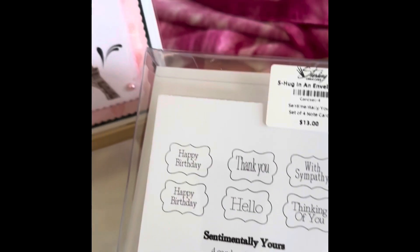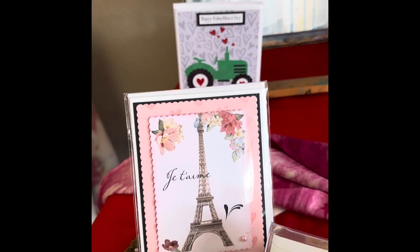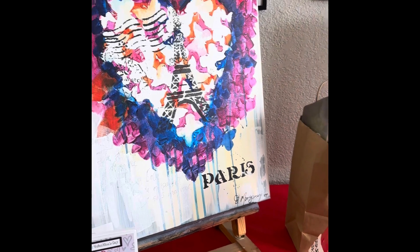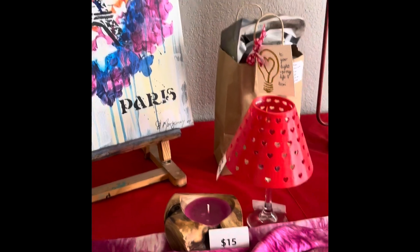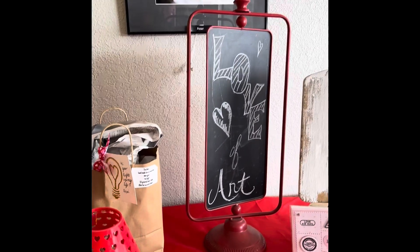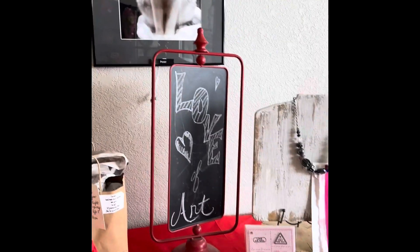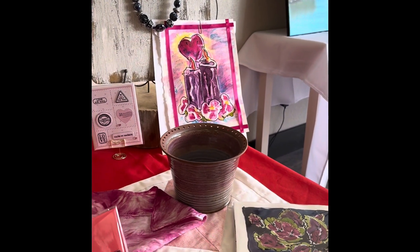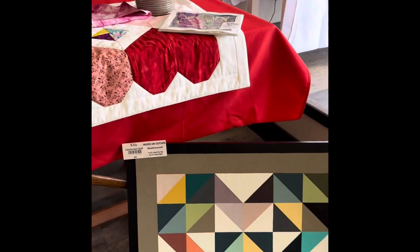And then here at Sterling Creatives we're ready for Valentine's Day and our open house tomorrow from 11:30 to 6. So I hope that you're able to come down and see us and let us show you what we've been doing.